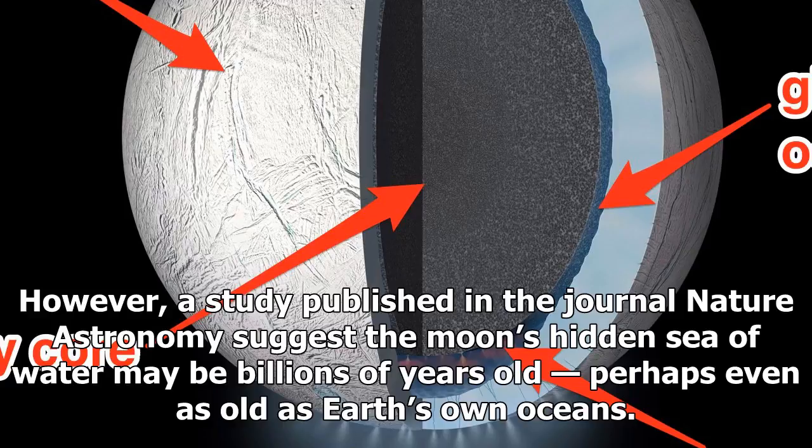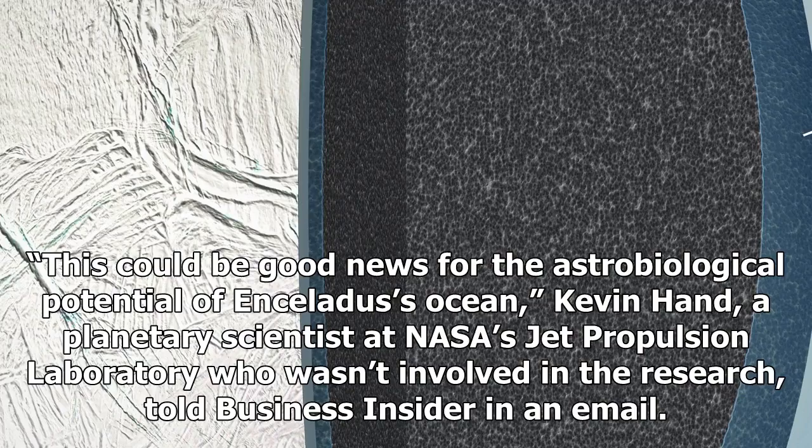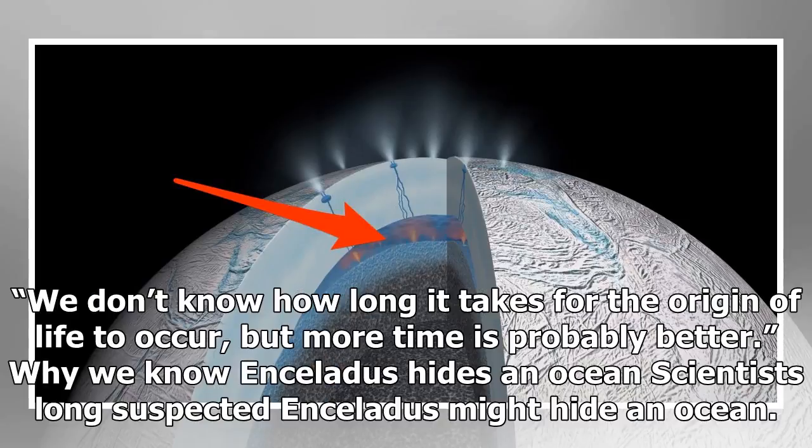This could be good news for the astrobiological potential of Enceladus' ocean. Kevin Hand, a planetary scientist at NASA's Jet Propulsion Laboratory who wasn't involved in the research, told Business Insider in an email: 'We don't know how long it takes for the origin of life to occur, but more time is probably better.'